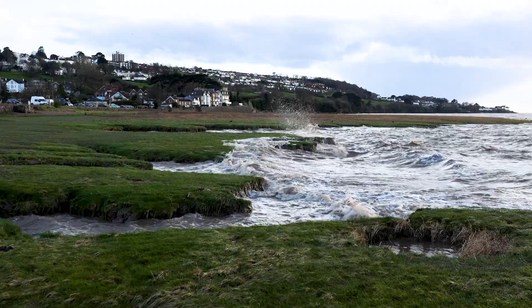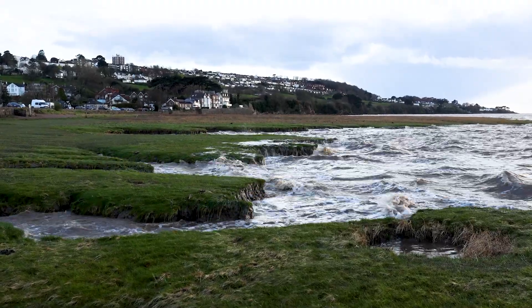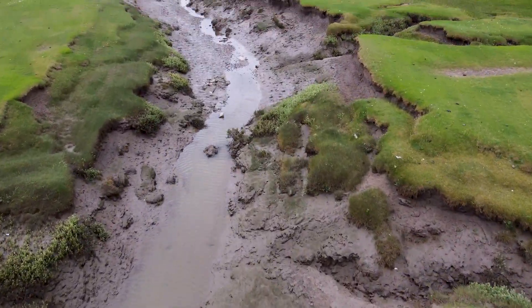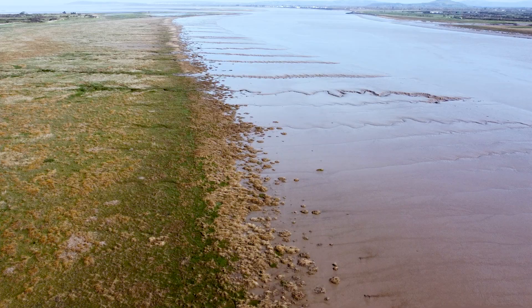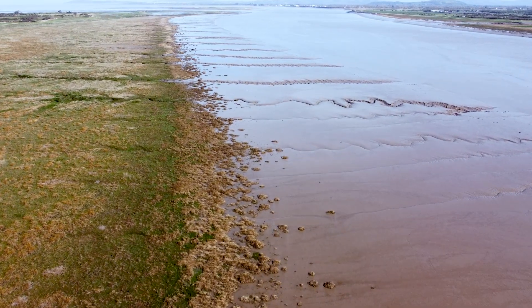Erosion is another big issue. Stronger storms, boat wakes and even changes in how rivers deposit sediment mean that some marshes are wearing away faster than they can rebuild. And let's not forget pollution — agricultural runoff can overload wetlands with nutrients, throwing the whole system out of balance, and microplastics are now showing up in the mud and the water. When we lose salt marsh we lose all the amazing benefits it provides.